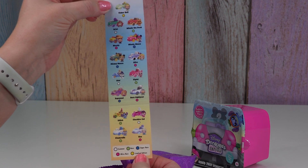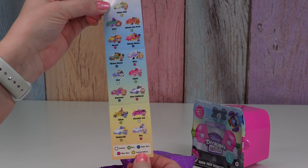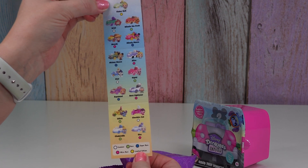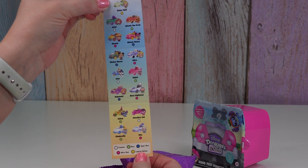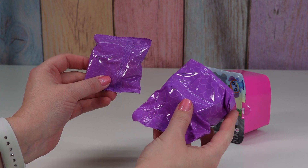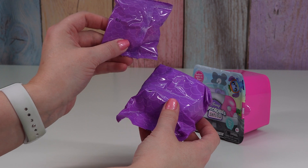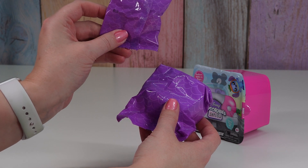Our rares are Winnie the Pooh, Piglet, Stitch, and Cinderella. The only common ones are Ariel, Olaf, and the Cheshire Cat. There are codes also on the bags — I believe this is a 5, 05, and 020.